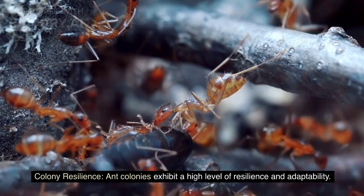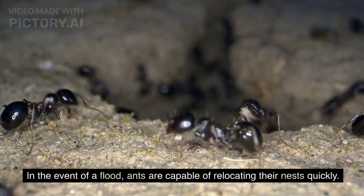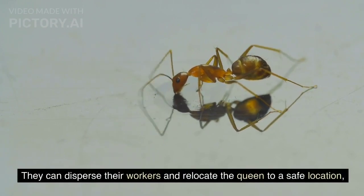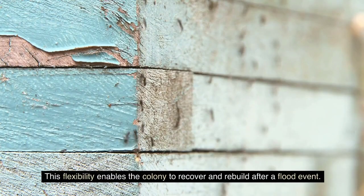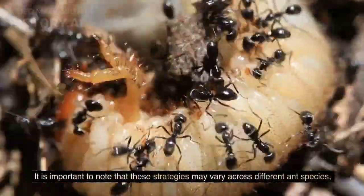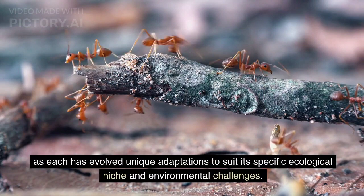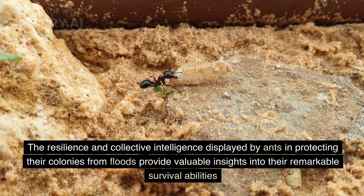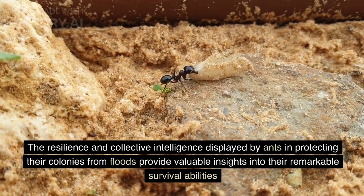Colony Resilience. Ant colonies exhibit a high level of resilience and adaptability. In the event of a flood, ants are capable of relocating their nests quickly, dispersing their workers and relocating the queen to a safe location, either within their existing nest structure or by establishing new nests in higher areas. This flexibility enables the colony to recover and rebuild after a flood event. These strategies may vary across different ant species, as each has evolved unique adaptations to suit its specific ecological niche. The resilience and collective intelligence displayed by ants in protecting their colonies from floods offer valuable insights and inspiration for human engineering and disaster management strategies.